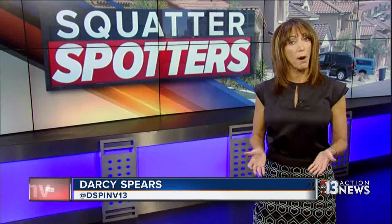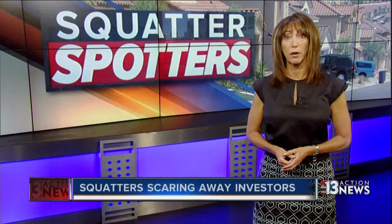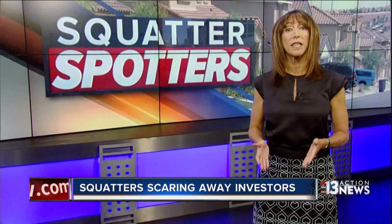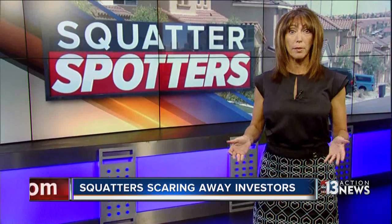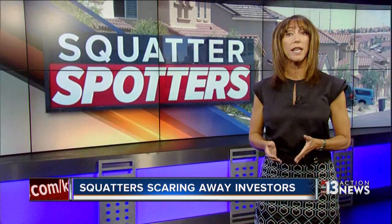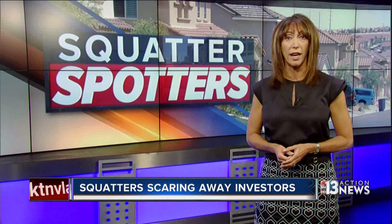Casa Vegas was once a modest but solid community near Maryland Parkway and Vegas Valley Drive, but squatters have turned it into a living hell. Residents are scrambling to get out. Realtors can't rent or sell available units, and investors are seeing their money go down the drain. Just how bad is it? Watch this.